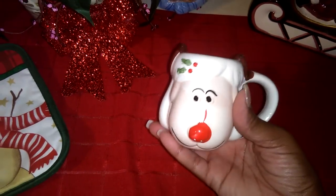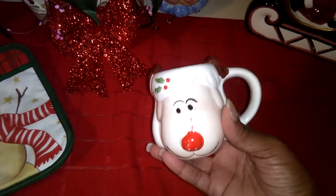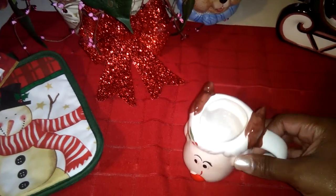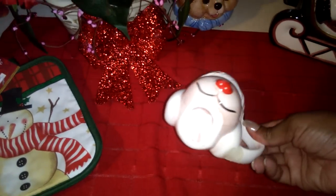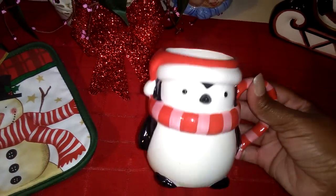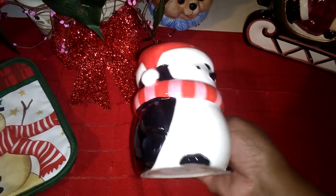This is a cute one — looks like a little reindeer. It's a cute small little cup for like a little child, porcelain. Another one I want to show you is this cute penguin. He's one of my favorites, too. I've had him for a while.